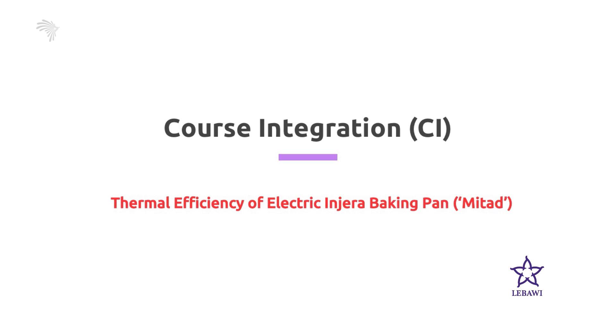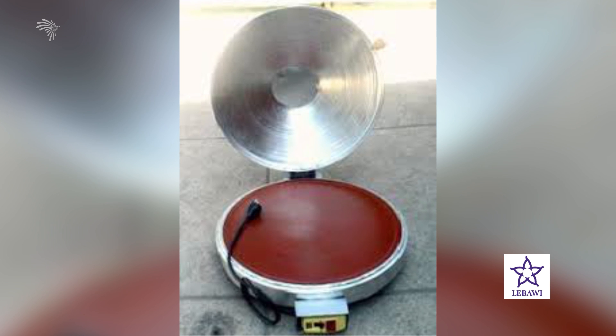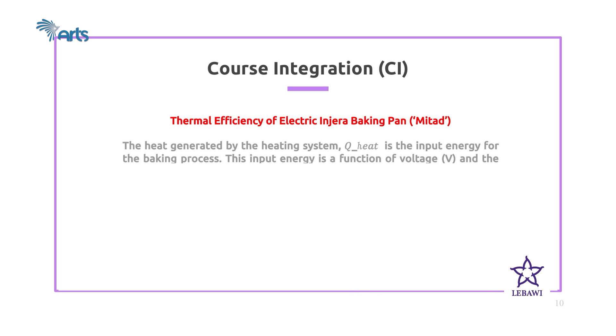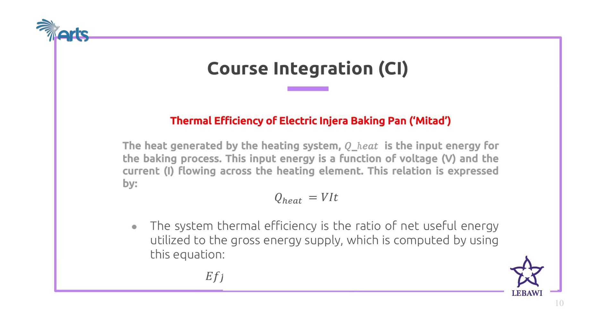Now let's see how these concepts can be integrated into the process of injera baking. An electric injera metad is a device that converts electrical energy into heat for baking injera. The heat generated by the heating system is the input energy for the baking process, and it is a function of voltage and current flowing across the heating element, given by Q = V × I × t. The system thermal efficiency is the ratio of net useful energy utilized to the gross energy supply: Efficiency = useful energy utilized / total energy input. With this equation, we can determine the efficiency of the electric injera metad used in our homes.